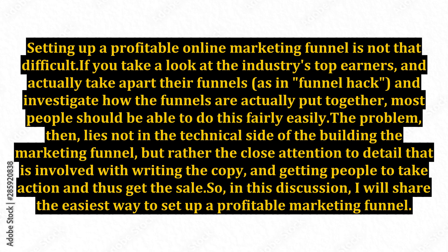The problem, then, lies not in the technical side of building the marketing funnel, but rather the close attention to detail that is involved with writing the copy and getting people to take action and thus get the sale. So in this discussion, I will share the easiest way to set up a profitable marketing funnel.